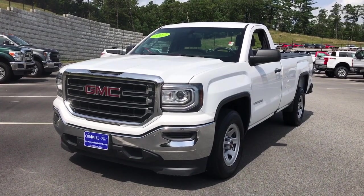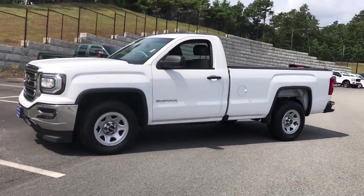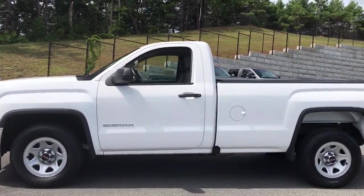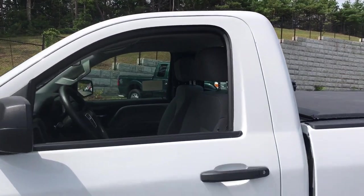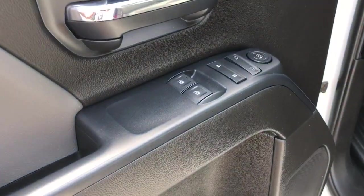Can you see yourself in the 2017 GMC Sierra? This vehicle is an outstanding buy with fewer than 30,000 miles on the odometer. This strikingly handsome Sierra delivers full-size pickup strength and plenty of modern comfort and convenience.